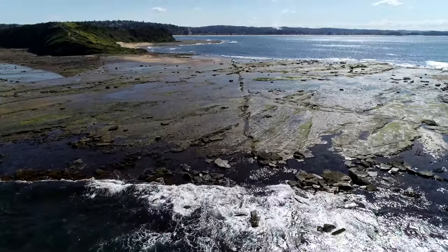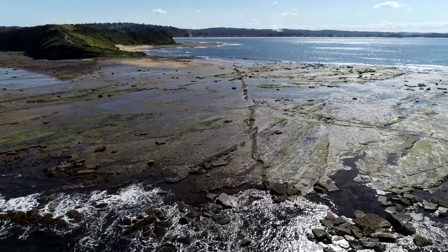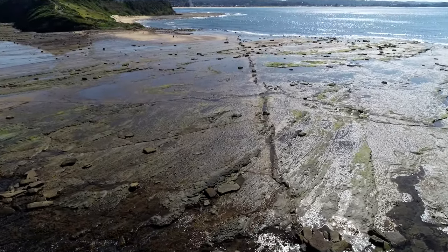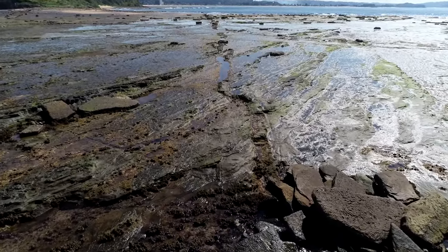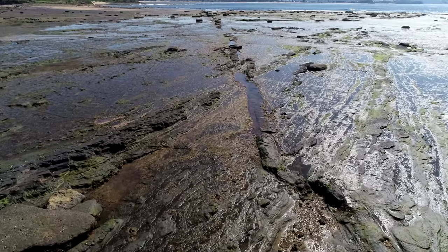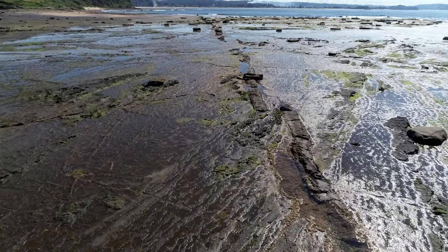A volcanic dike of basalt slices across the platform with a north-westerly strike. This is a vertical sheet of igneous rock injected into the sedimentary sequence sometime before the Tasman Sea began opening up 84 million years ago. Dykes are reasonably common near Sydney but difficult to find except when exposed like this. A close-up view shows it's slightly weathered, has numerous short offsets along its length, and it has altered the intruded rocks with a thin zone of contact metamorphism.